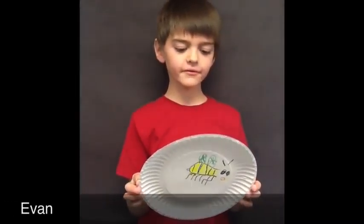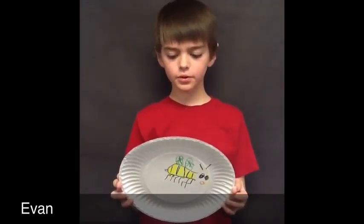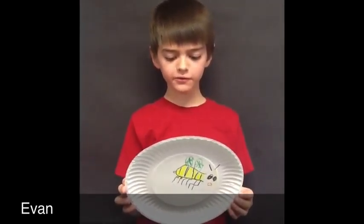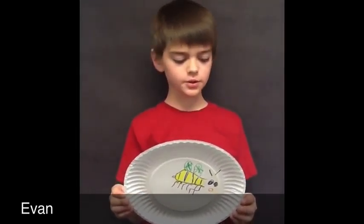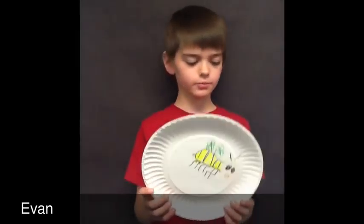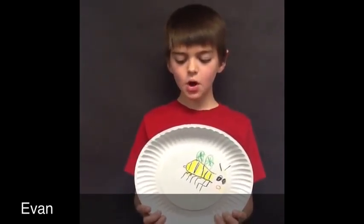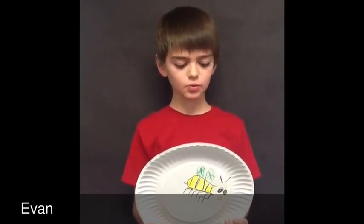Honey bees live in colonies. Honey bee hives produce honey for food. Honey bees pollinate flowers, fruits, and vegetables. Worker bees are females and drones are male bees. Honey bees have two stomachs — one for storing the nectar and one for food.